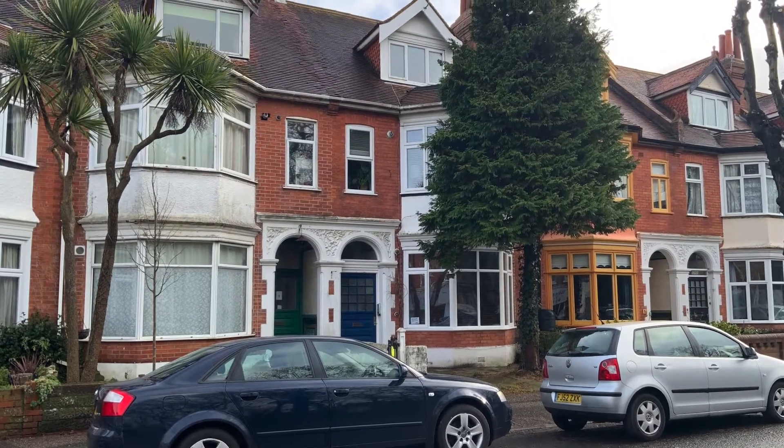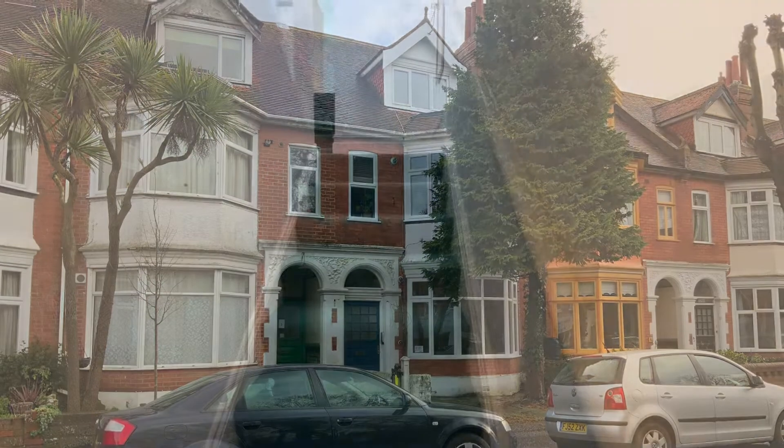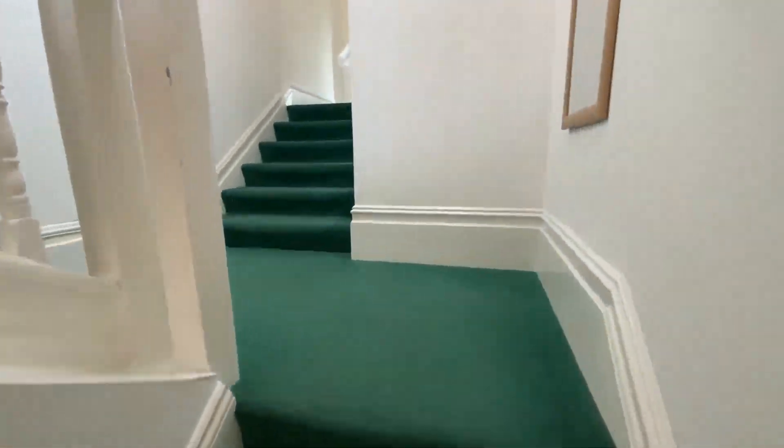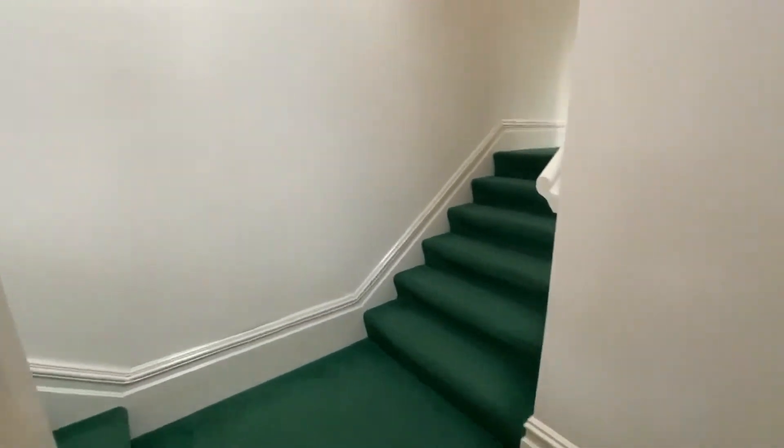This is Flat 4, 4 Fisherman's Avenue, right by the high street — a two-bedroom second-floor flat available now at £895 per calendar month.